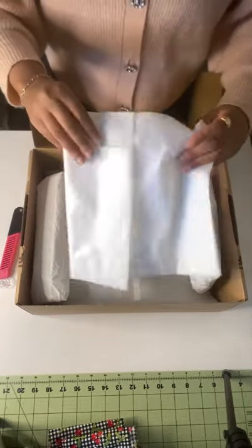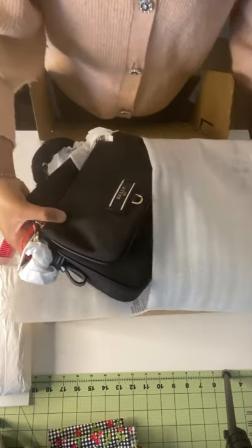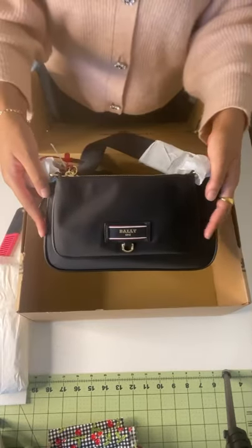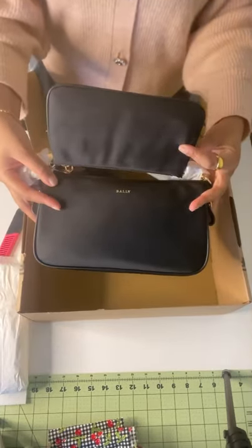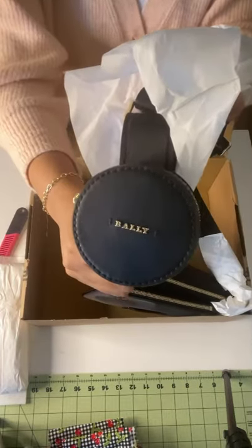I love luxury and designer items, but sustainability is also huge for me, so I was so excited when I saw that Bali had dropped this bag made from recycled nylon. It's very affordable for a luxury item, and I'm so excited to style it with its hints of leather details.